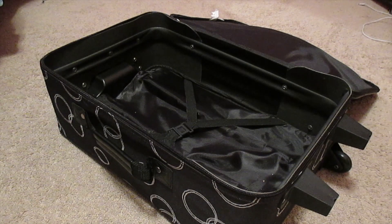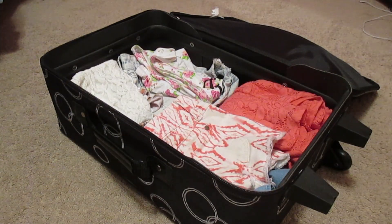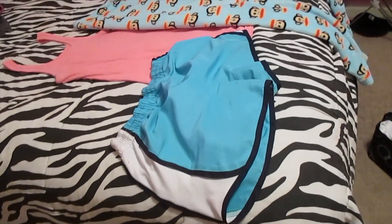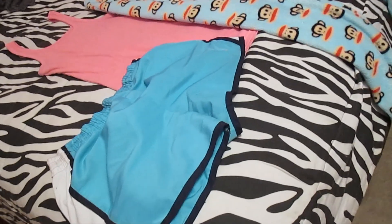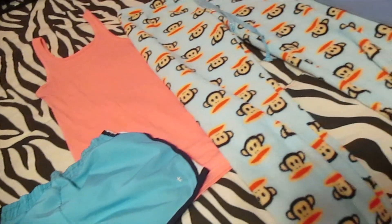And now I'm ready to pack up my suitcase. For pajamas, I don't really know what the temperature of the room would be, so I'm taking something for if it's hot and for if it's cold.